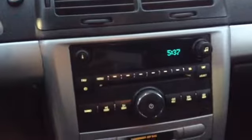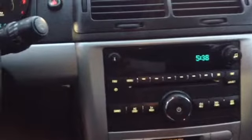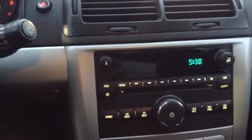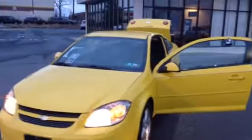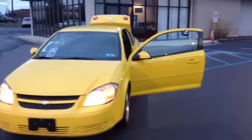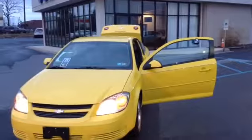Now I'll show you the front display. It's your standard AM FM radio, CD, and auxiliary input on the bottom right of the screen there. This car has a Clean Carfax Report and it's Scott certified. Once again, this is a 2009 Chevy Cobalt LT and this is Scott Cars.